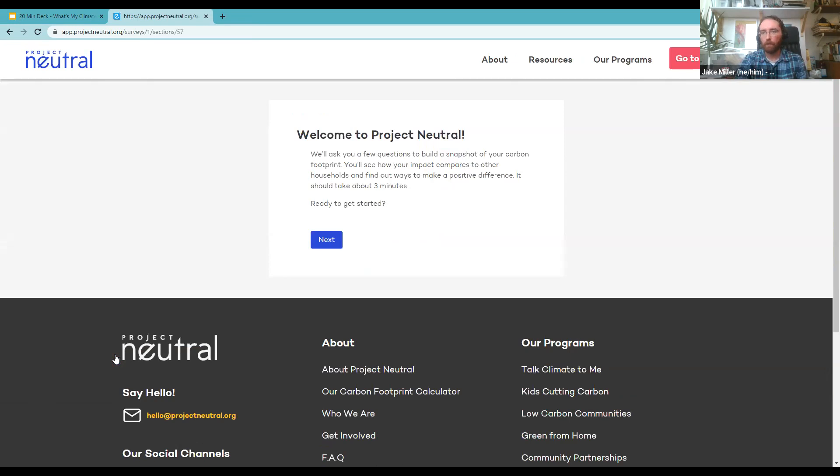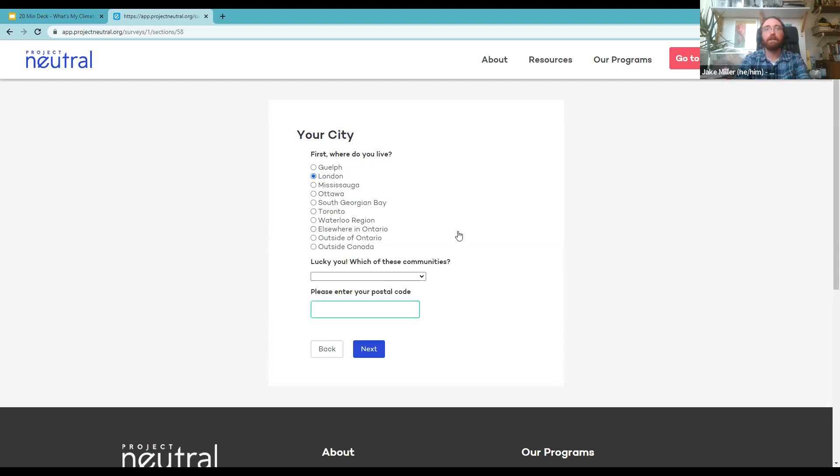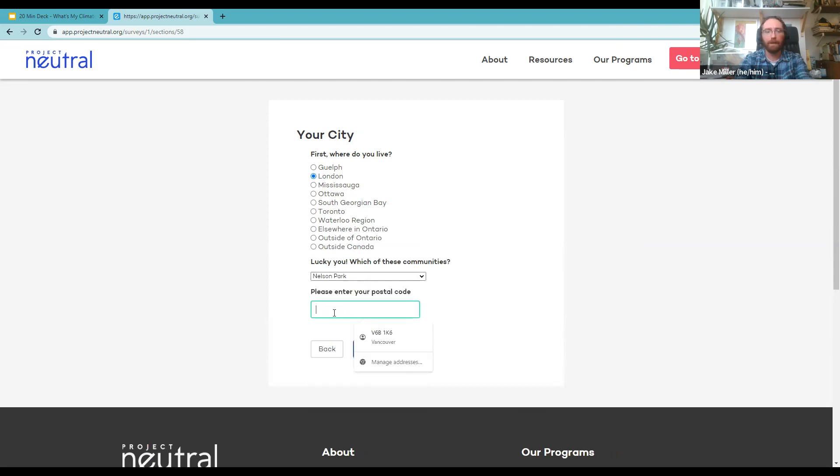We've created an account and we're taken straight into the getting-started survey — it says it takes about three minutes, though we'll be a little slower since I'll be talking through it. First, we want to know where you're living. I'll say fake Jake lives in London, selecting a neighborhood and postal code. Then we need to know the composition of your household — how many adults, teenagers, and children under 13.